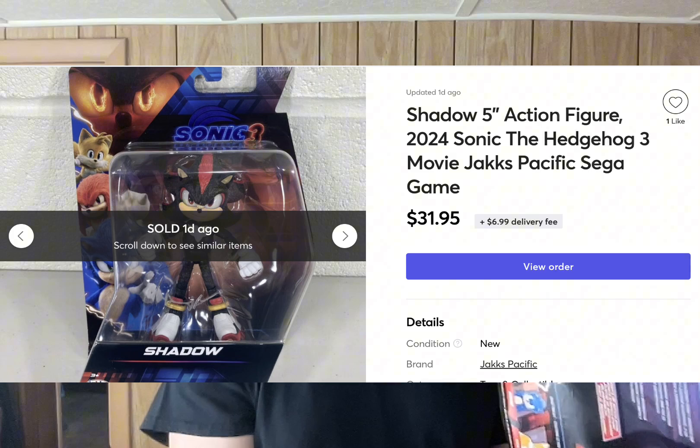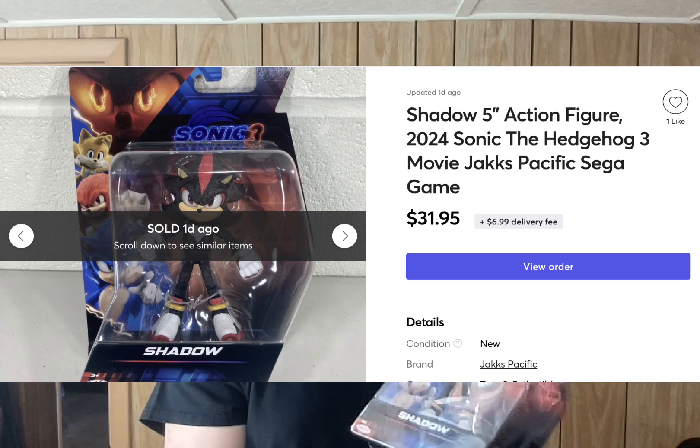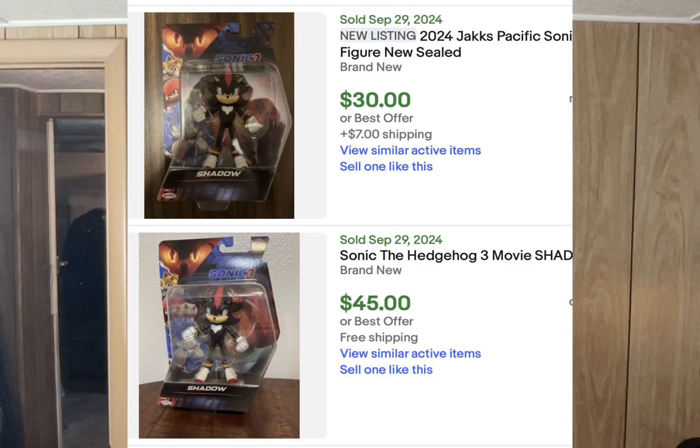I got a sale on Mercari — a Jack's brand Shadow the Hedgehog 5-inch figure. I sold this for about $31.95 on Mercari plus shipping. It's currently going for around $30 plus shipping on eBay as of the end of September 2024. I was just browsing the toy aisle looking for other bolo action figures, and for some reason, even though I hadn't heard about this one, I just happened to look through the Sonic figures because I knew that the movies were pretty successful and that a new one was coming out.